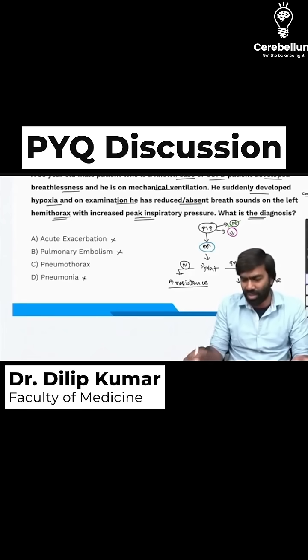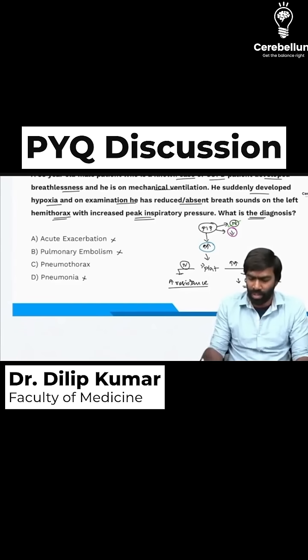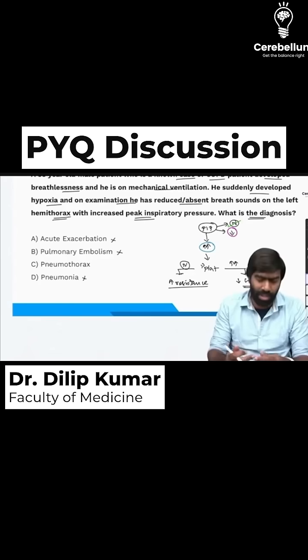It's not pneumonia either. While a patient can have pneumonia, reduced or absent breath sounds on one side doesn't typically indicate pneumonia. Pneumonia would typically present with bronchial breathing or consolidation on imaging, which is not given here. So that option can be excluded.